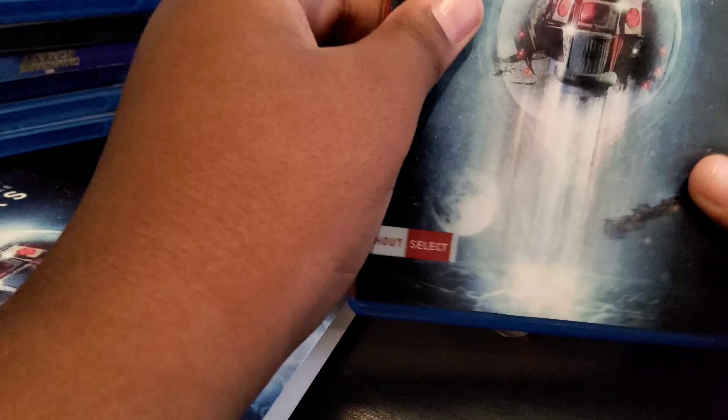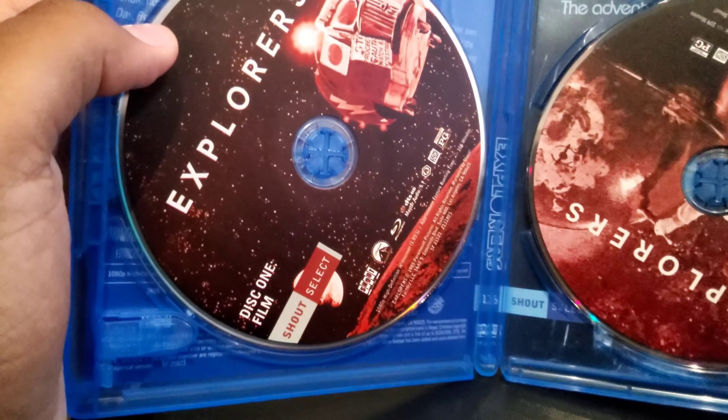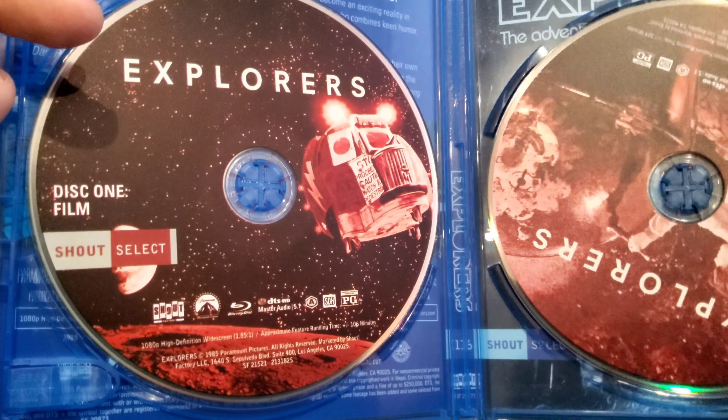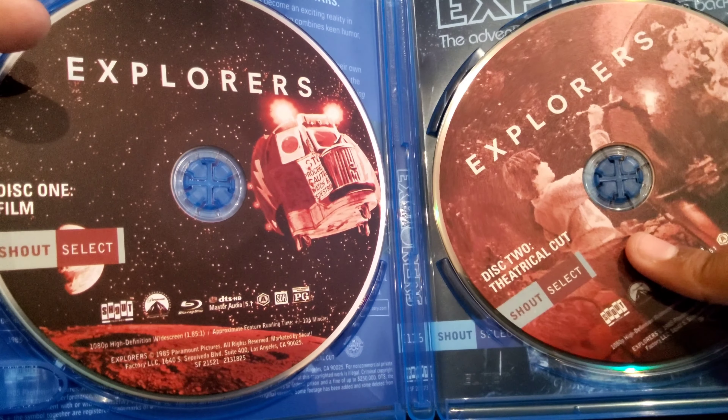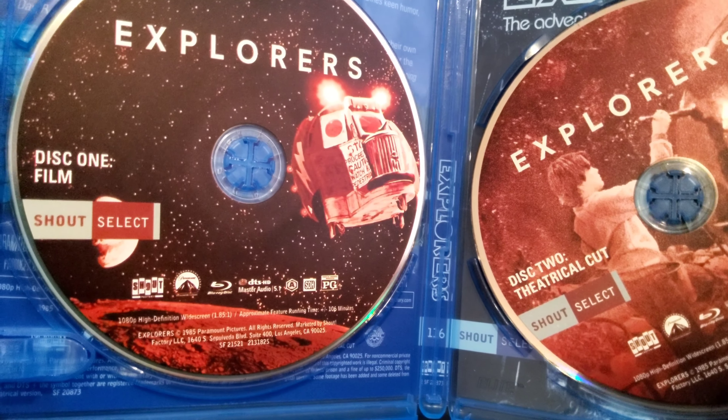Now we got the video. So as you can see, this beautiful cover — very beautiful. Let's open this and see the stuff. They also have the original cover on the back with the disc on the film and the spherical cut. Let me go flip the cover to show you how it is, guys.